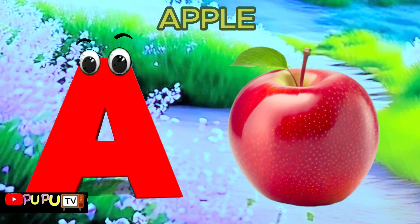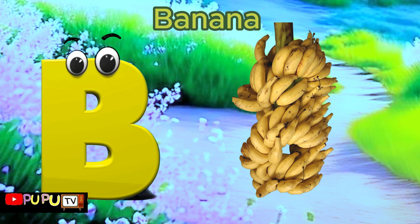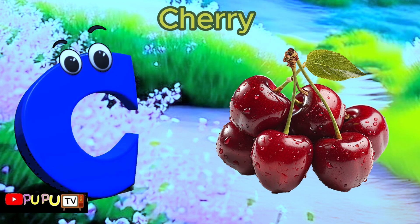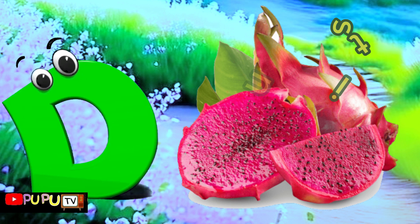A is for Apple, A-A-Apple. B is for Banana, B-B-Banana. C is for Cherry, C-C-C-Cherry. D is for Dragon Fruit, D-D-Dragon Fruit.